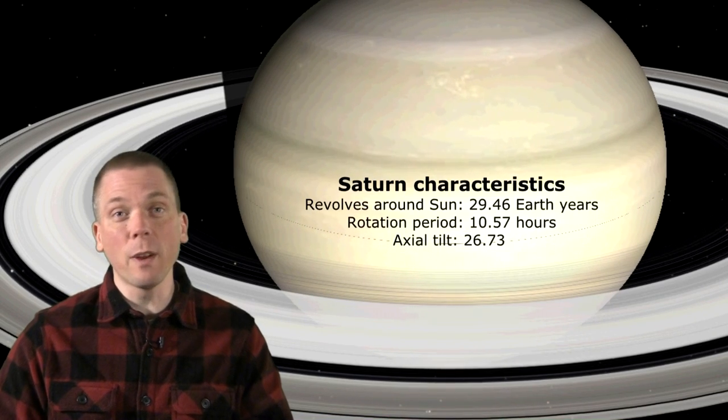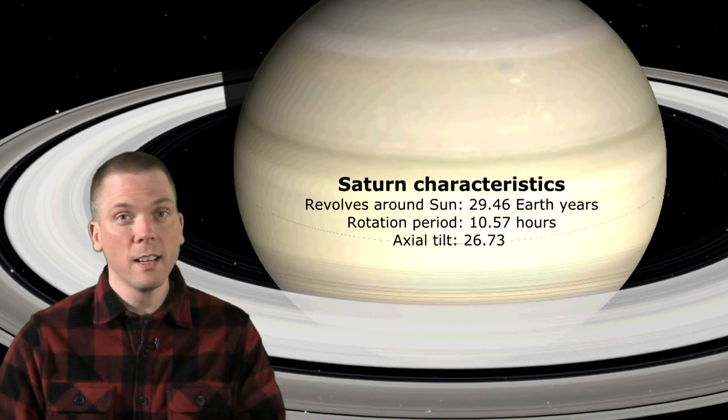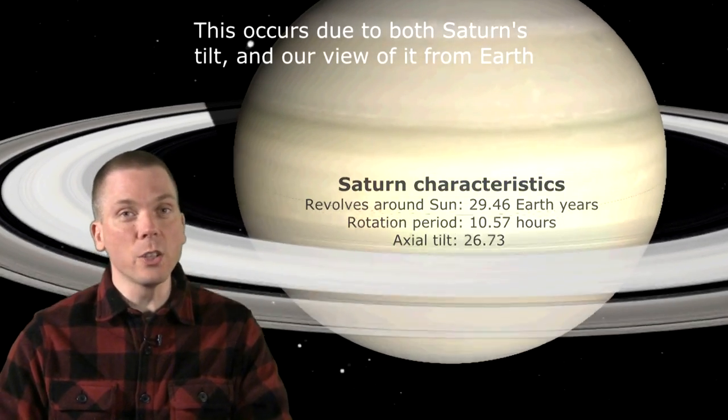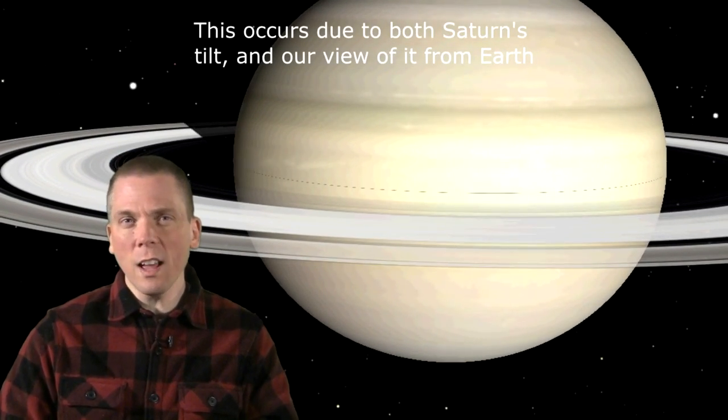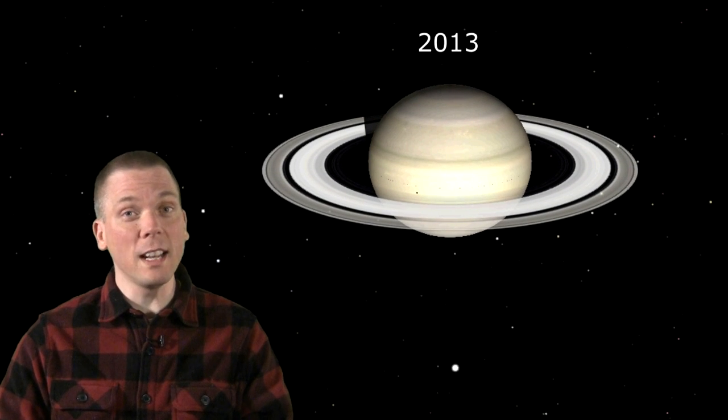Having a 29-and-a-half-year revolution and a nearly 27-degree axial tilt, Saturn's rings change from a thin narrow line about every 15 years to fully wide open. With the last edge-on rings view occurring in 2009, Saturn has changed significantly from our perspective in the last 4 years, and is getting better with the rings opened up more than 18 degrees presently.